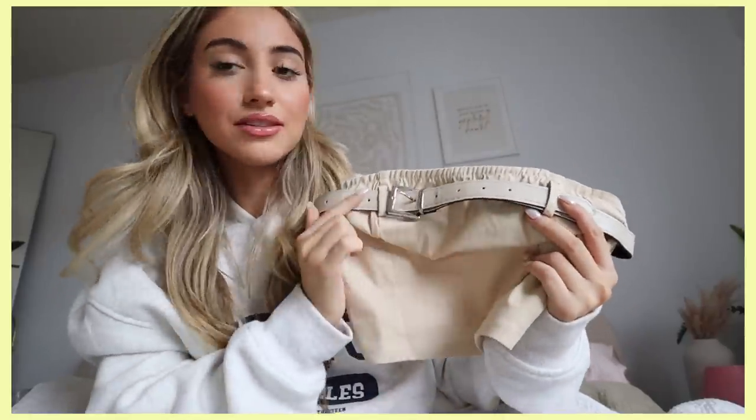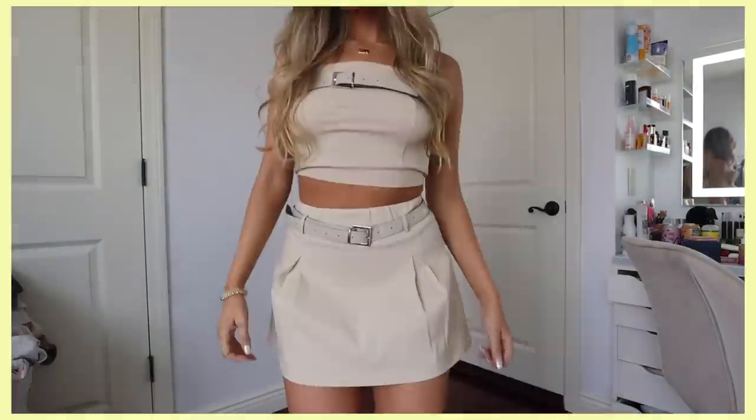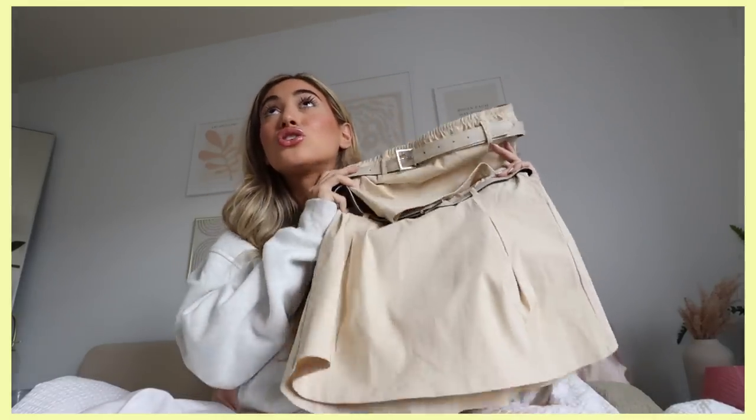I have to start with my very favorite outfit — it was really speaking to me and I am so obsessed. It's this cute little matching set. The top's material kind of reminds me of cargo with that same beige color, it has a little belt at the top, and the skirt is completely matching with a belt as well. I even took an Instagram picture in this outfit today. The top is called the 'Follow Me Strapless Crop' in beige and the skirt is called 'New to This Mini Skirt,' also in beige.